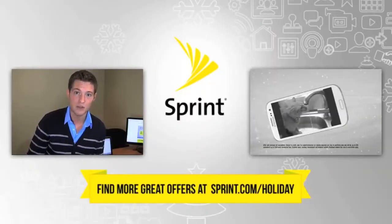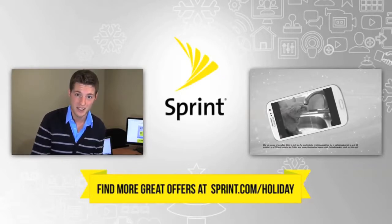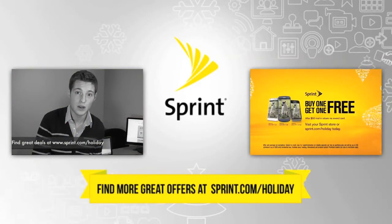Sprint has got you covered. They're always offering fantastic deals such as unlimited smartphone data on all of their plans, but they're taking it one step further this holiday season at sprint.com/holiday. For one Samsung Galaxy phone, get the same model free. Visit a Sprint store or sprint.com/holiday today.